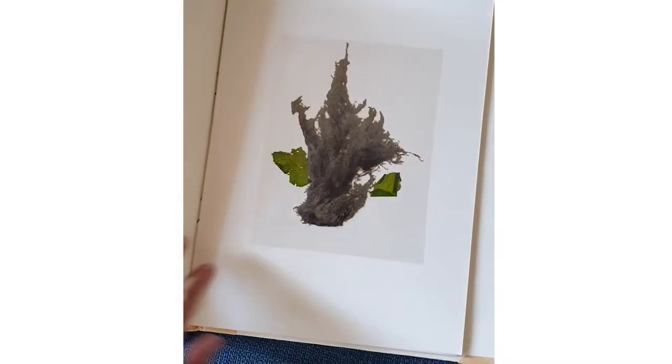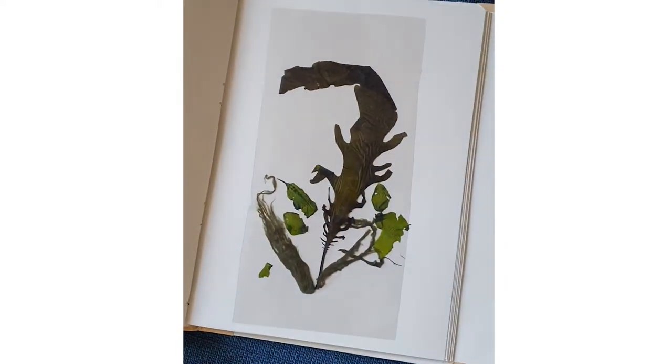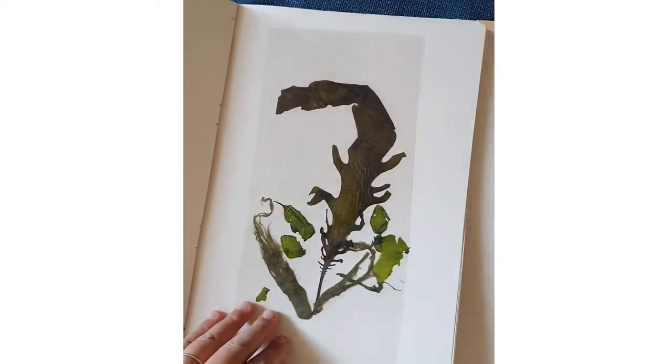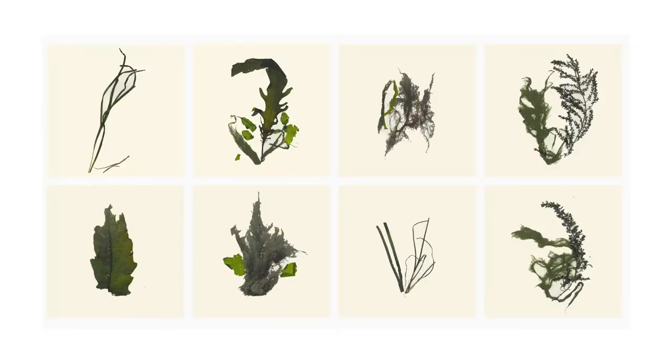I didn't just use my sketchbook for sketching — I also pressed a lot of seaweed samples into the paper itself, dried them, and then put them in the sketchbook to show just the different diversity of species. I couldn't recognize and name all of these species, so actually, if you know some of them, please reach out.